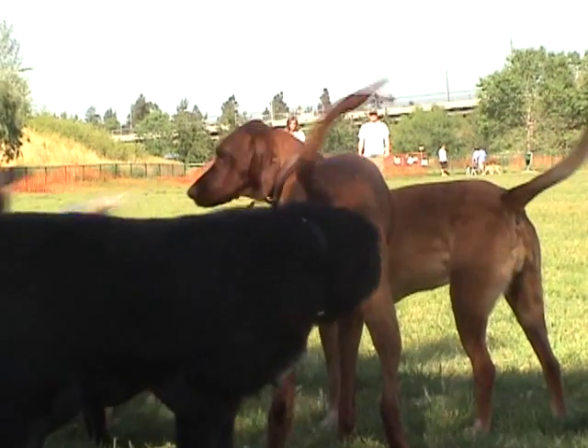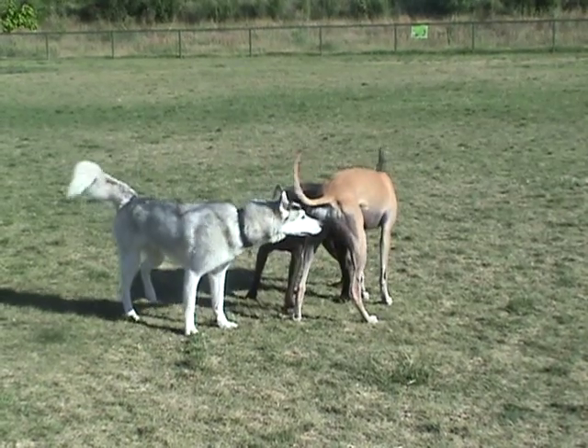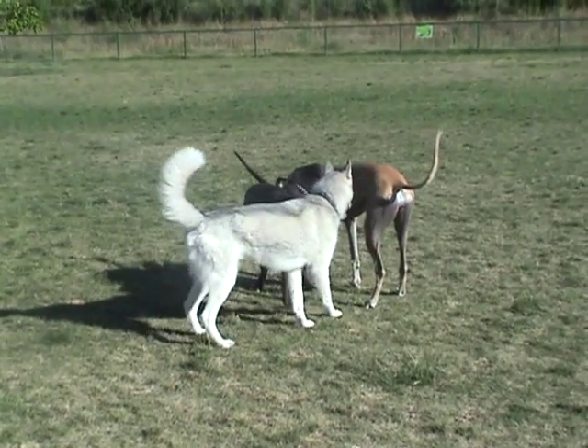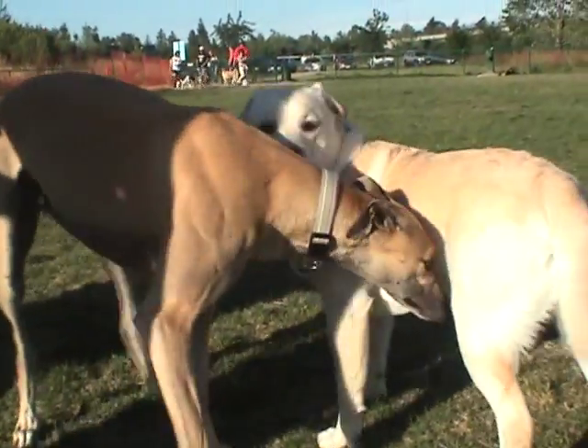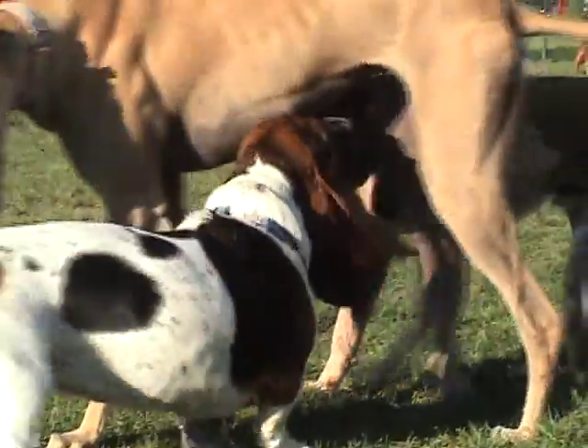When multiple dogs meet, their noses are attracted to the scent emanating from other dogs' rear ends, and will cause them to be pretty closely bound together. This is similar to the way that the positively charged hydrogens become attracted to the negatively charged electrons on the electronegative atom.